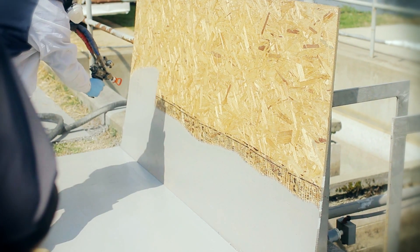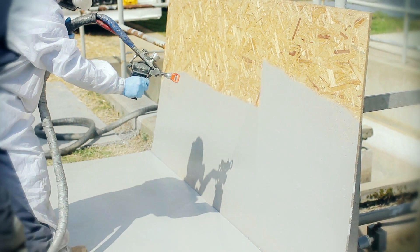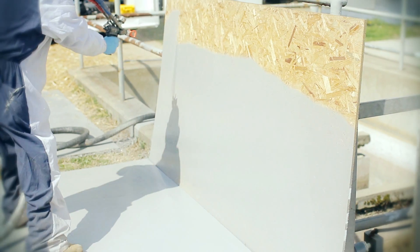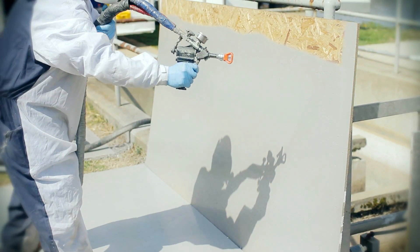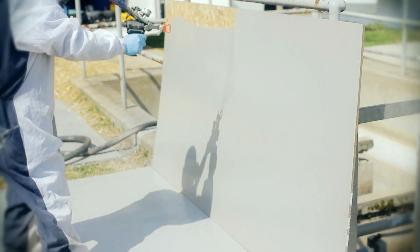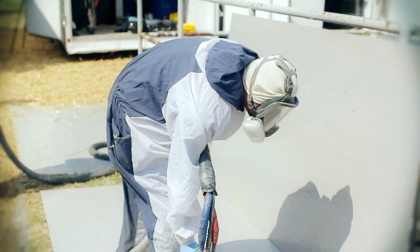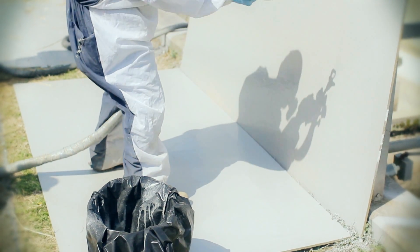We're typically aiming for a 20 mil coating and he's probably applying about 8 to 10 mils on each pass, so it'd be probably about 15 mils on average. We're able to apply a lot more square footage in less time with this equipment than with a typical epoxy equipment.